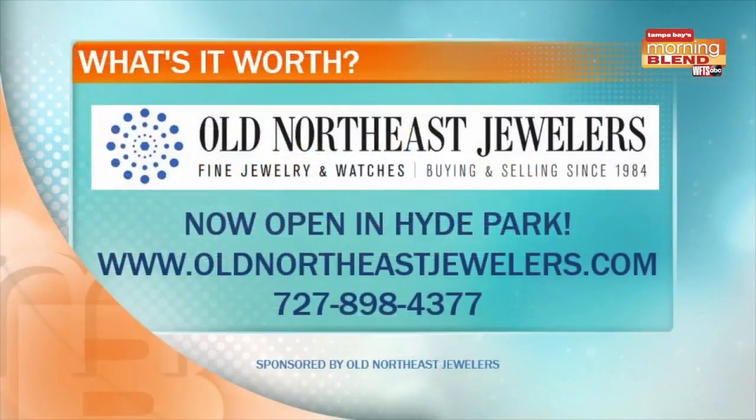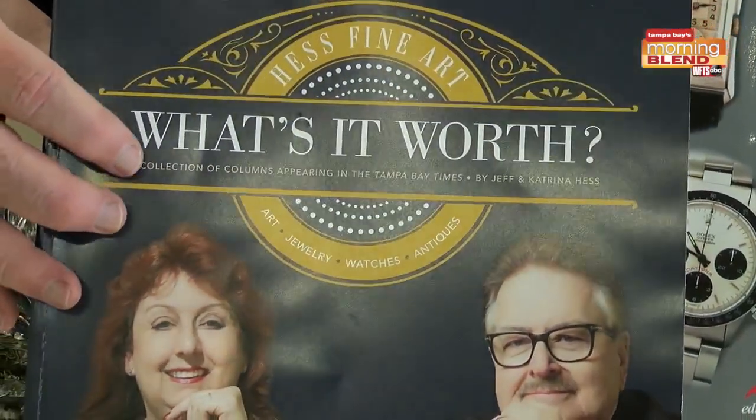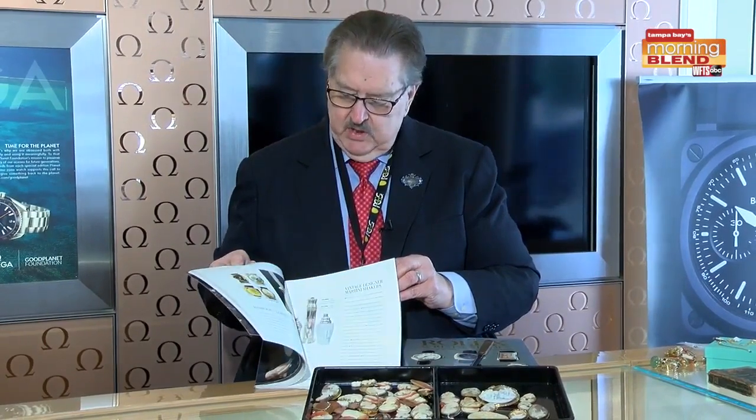If you have a cameo and you want to know what it's worth, bring it on in to Hess Fine Art or Old Northeast Jewelers. This is a little book we wrote and it's available for $35 if you want to buy it from us. It lists a lot of the columns that we have written in the Tampa Bay Times over the course of the last three or four years. We are the 'What's It Worth' people. Give us a call — Old Northeast Jewelers, Tampa or St. Petersburg. Thank you.